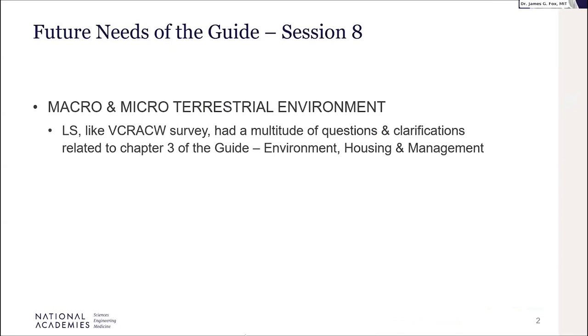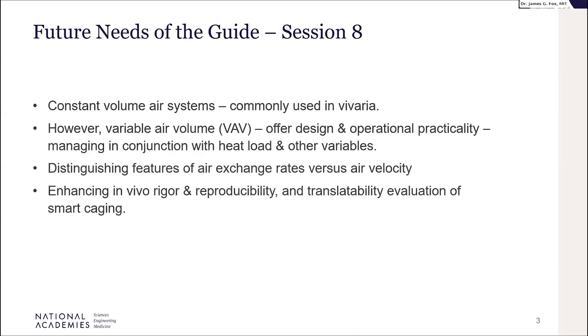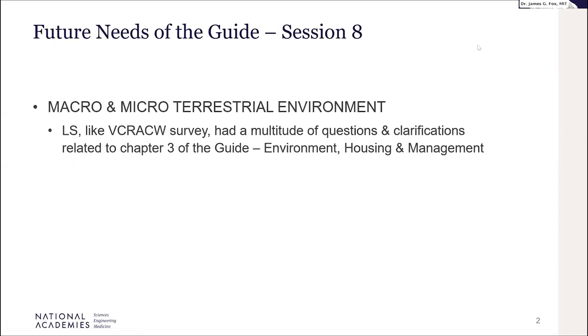This session is going to be fairly granular in terms of what we've heard from various listening sections. It's going to concentrate on the veterinary survey group, with a heavy emphasis on the survey from the veterinary consortium, concentrating on chapter three of the Guide, which we haven't had a lot of direct involvement with during these two days — talking about environment, housing, and management.